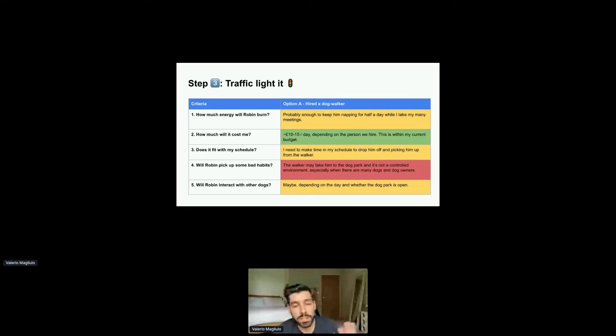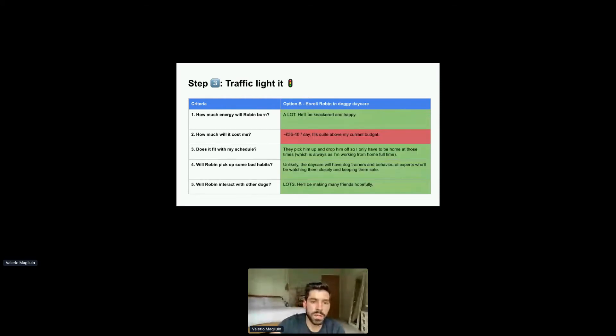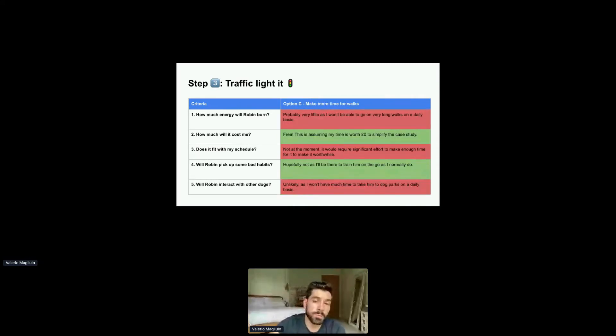You can see there's clear color coding and a clear explanation as to why we gave that particular color for each of the criteria. For example, how much will it cost me — that's about $10 to $15 a day, and that's within my budget. The others are somewhat average. I've done the same for option B, and then again for option C.